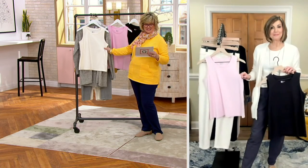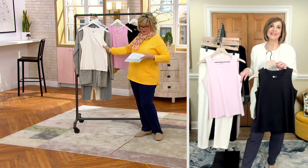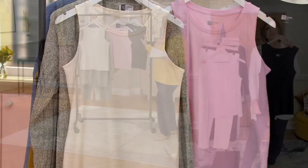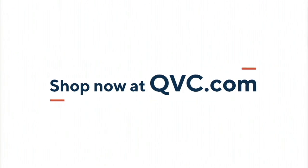Three payments of $12.17. There's a nice fabric content with a lot of modal, so it's very soft. We have the pristine cream, the blush pink, and the black — in extra extra small through 5X.